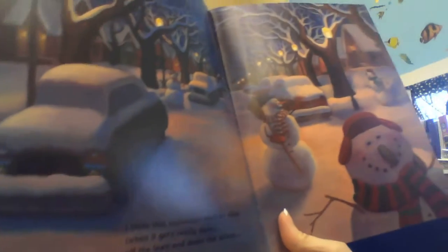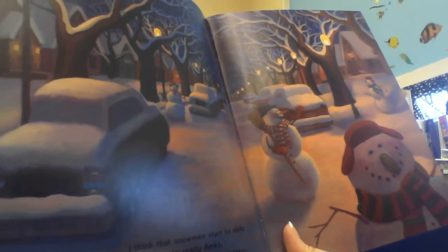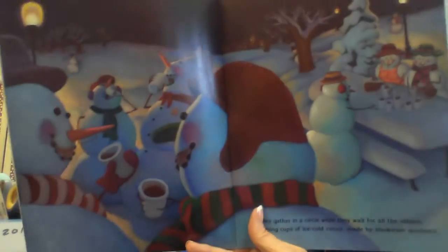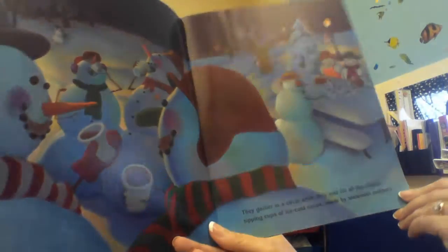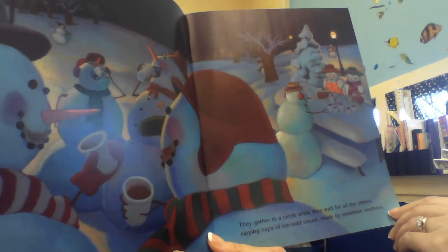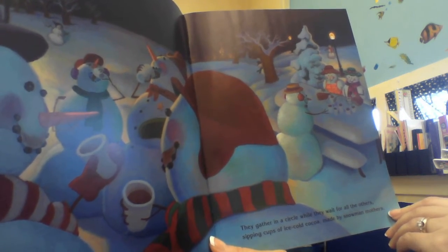I think that snowmen start to slide when it gets really dark. Off the lawn and down the street, right into the park. Look at them — they gather in a circle while they wait for all the others, sipping cups of ice cold cocoa made by snowman mothers.